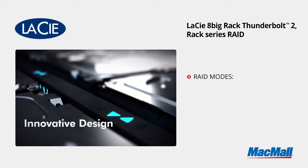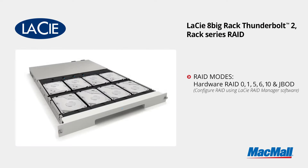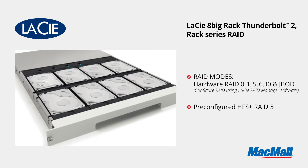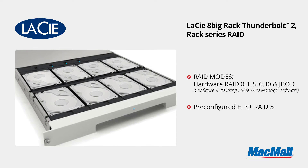What really makes the 8-Big stand out is the large number of RAID configurations available. RAID configurations include RAID 0, 1, 5, 6, 10, and of course JBOD. The storage enclosure comes pre-configured with HFS Plus file system and RAID 5, but it can be easily reconfigured to suit nearly any storage need.